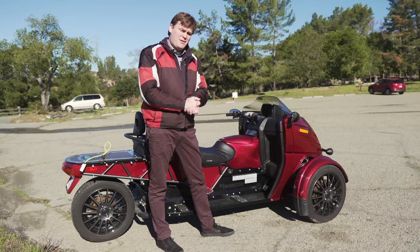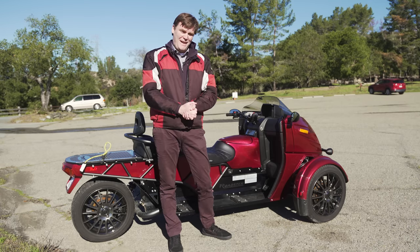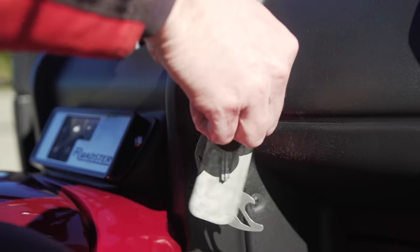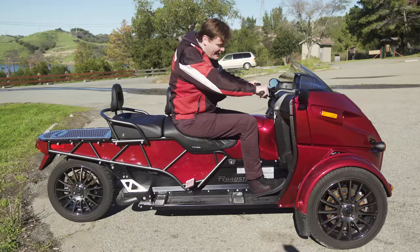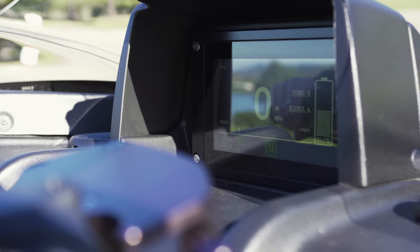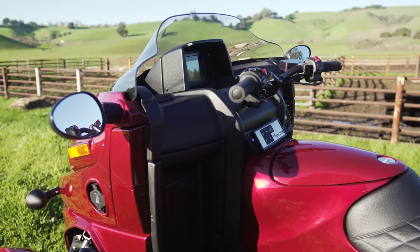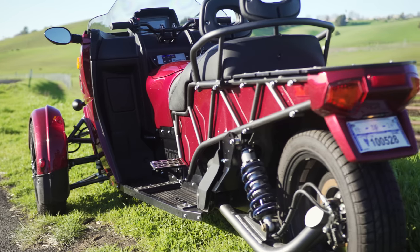Unfortunately they didn't give the sidecar to me, but I could totally put one of my dogs in it and ride around. The actual riding operation is still a little weird. For example, to turn it on I have to turn the key, then hold down the start button, then hold down the brake — I feel a little like Furiosa from the Mad Max movies. Sometimes I don't get the timing right and I have to turn it off and do it all over again.